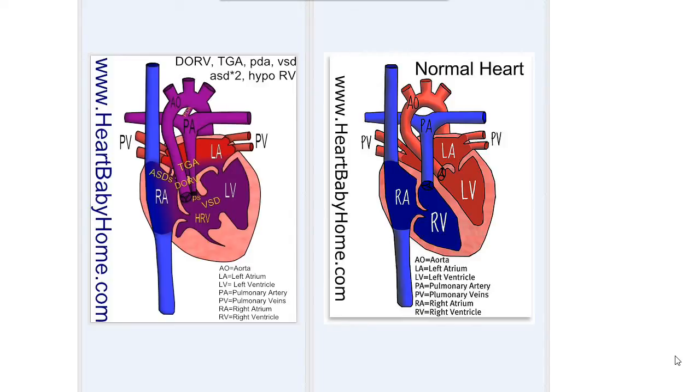Hey guys, it's Nanette from Heart Baby Home. So today we're looking at heart number 106, which is double outlet right ventricle with TGA, PDA, VSD, ASDs, pulmonary stenosis, and hypoplastic right ventricle.